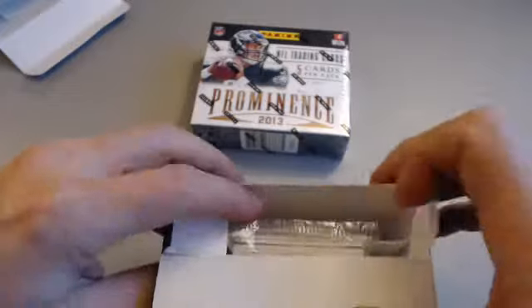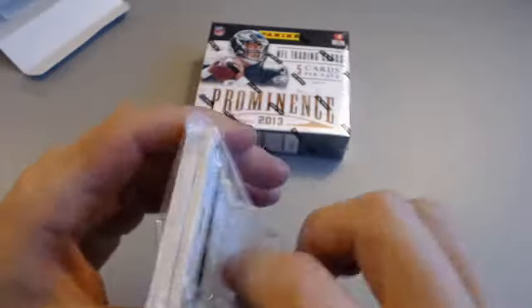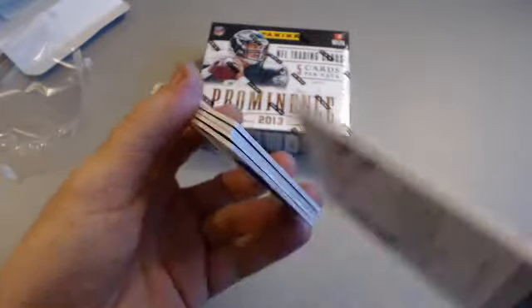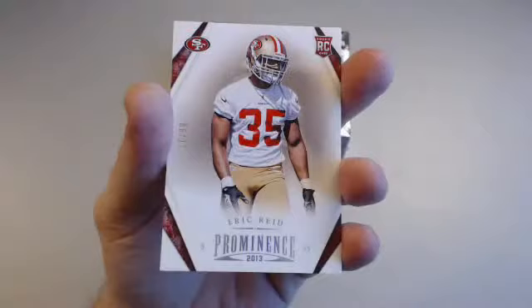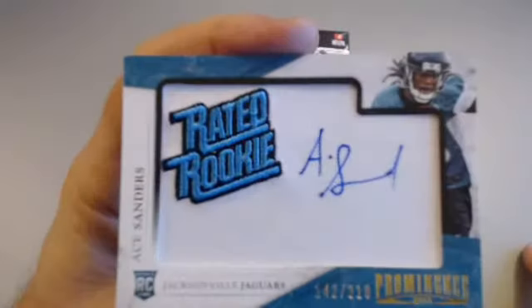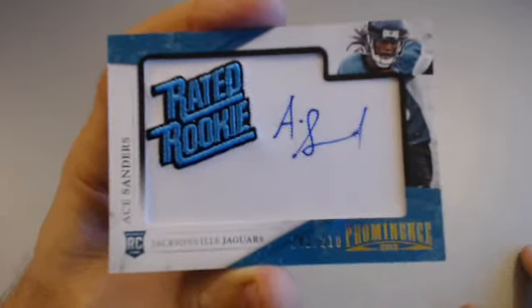Okay guys, mini box number two. Usually when you open these you can tell by the thickness of the second card in the back whether it'll be a decent hit or not. DeAndre Hopkins rookie for the Texans — the guy has talent; if he could just stay healthy. Another retired David Wilson — two of them — and Eric Reid rookie parallel 17 of 99 for the Niners, Andy Van Jim. We got an Ace Sanders for the Jaguars, numbered 142 of 210 — Robert B again.